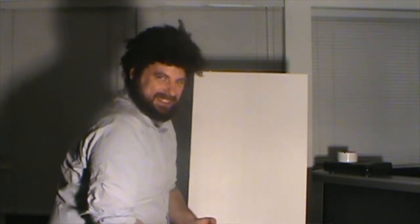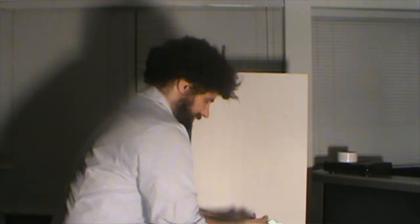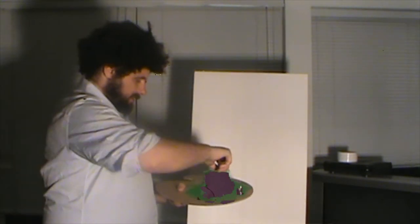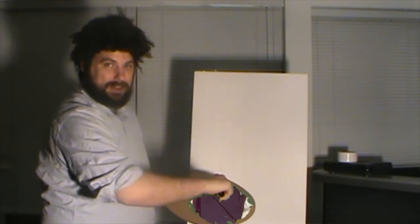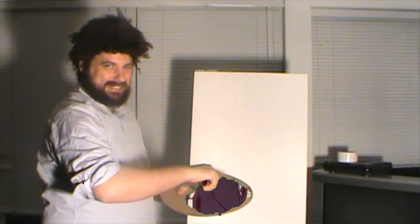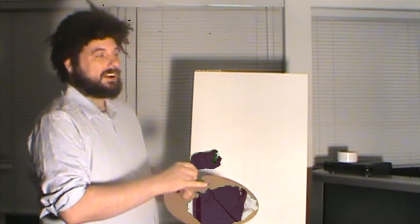Okay, so I'm just gonna load up my palette with paint here. We're gonna use a whole lot of it — just smother that brush in there, yeah, just work it in there. I gotta learn how to focus on the camera lens here, not off into the distance or the LED screen.